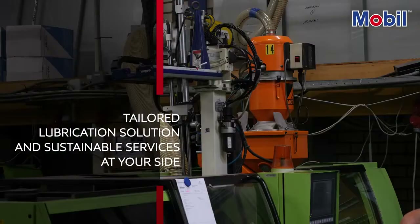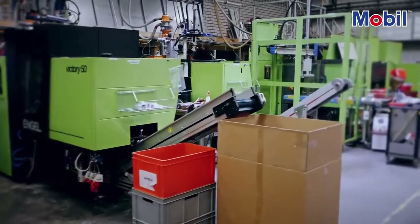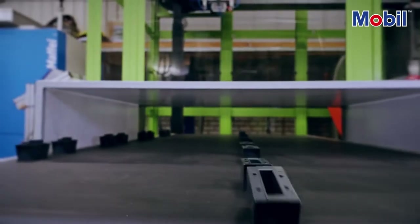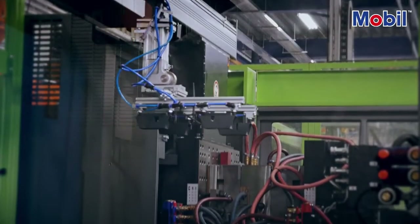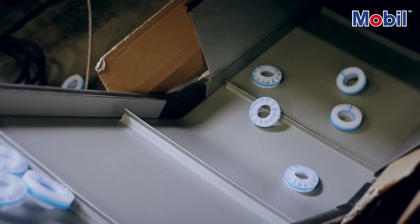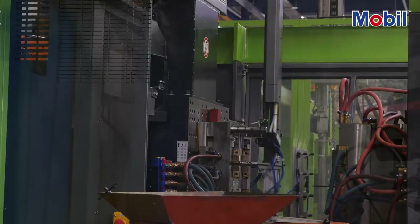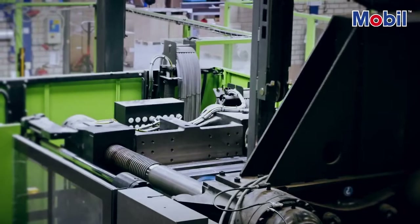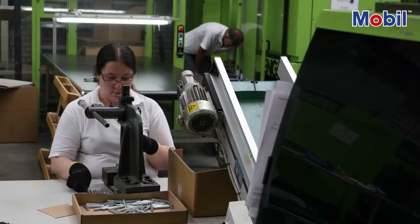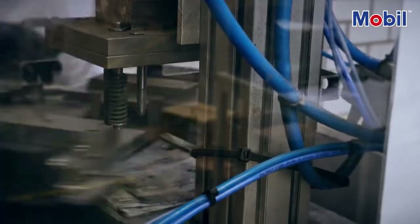ExxonMobil engineers work side-by-side with plastic plant operators, looking beyond lubrication to help them achieve their business goals. When a team of engineers first visited Alligator Plastics in the Netherlands, it was to discuss their hydraulic fluid needs. But after close collaboration with ExxonMobil and its authorized distributor Den Hartog, Alligator asked the team to help organize an energy survey to help them improve their energy efficiency. The results led to some impressive savings for the business.